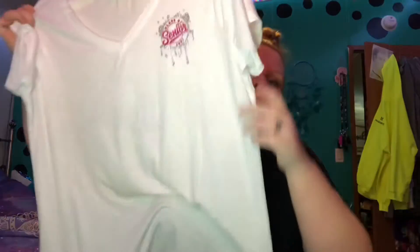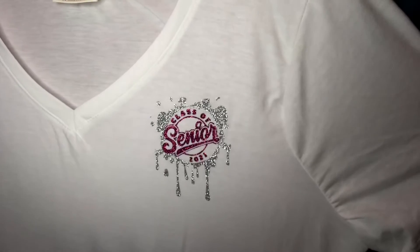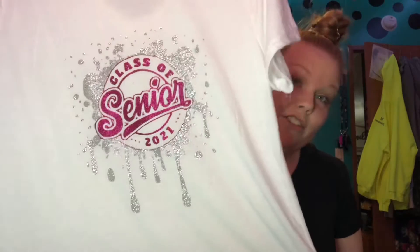She also made me a shirt today — really cute. This is the front of it, it says the same thing. Then you turn it around and it's got it on the back too. I absolutely love this shirt.